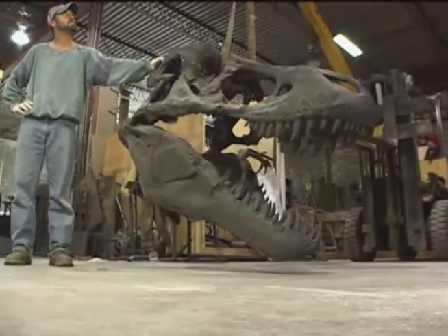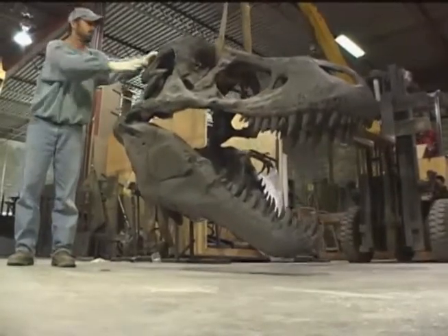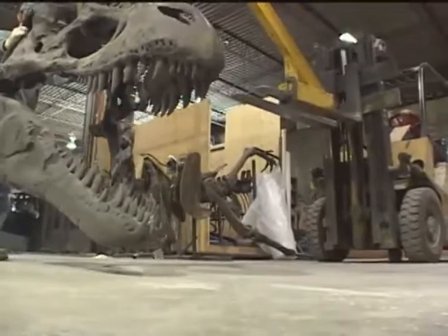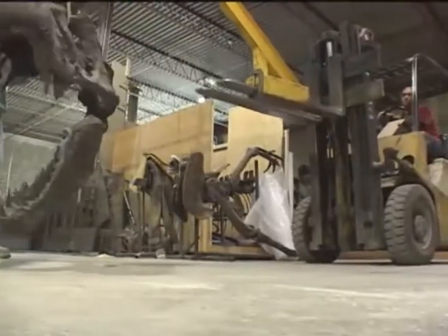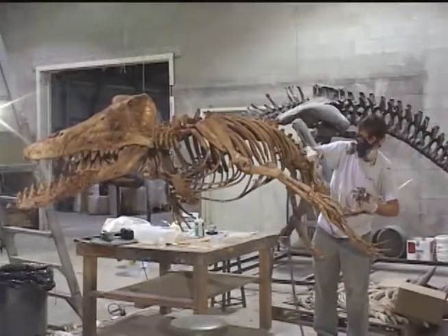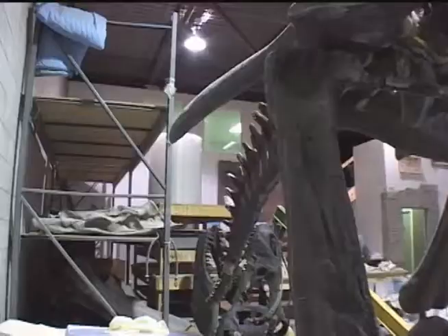Even before Hollywood's big hit dinosaur films, museum dinosaur displays fascinated children and adults alike. However, few likely consider who makes these amazing creations. Canadian craftsman Peter May's workshop near Niagara Falls, Ontario, seems a bit like a dinosaur building site.